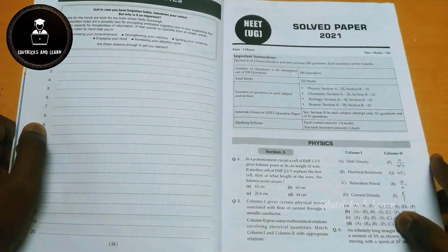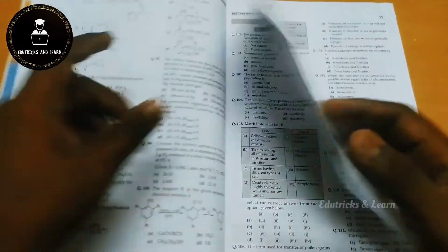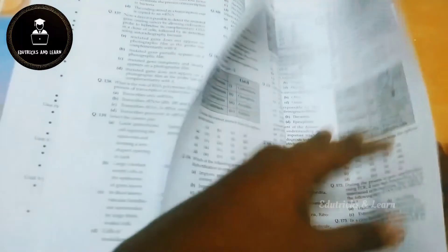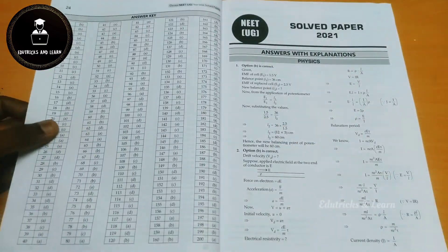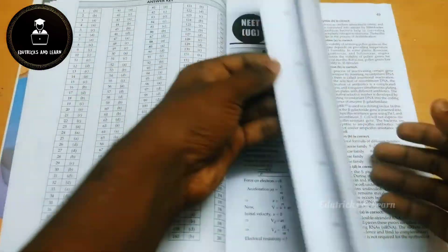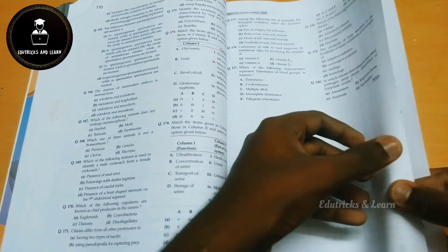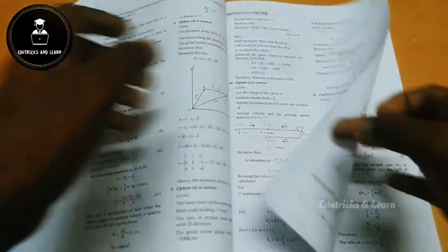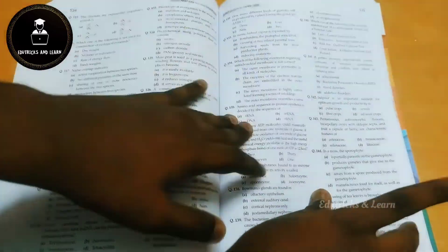They start with the solved paper of NEET UG 2021. First they give the questions, then an OMR sheet, and then the answers — so we can use this both as a previous year practice resource and as a mock test paper. They cover 2021, 2020, 2019, and beyond. In years where NEET was cancelled, a re-exam was conducted, so two NEET question papers are also given. One special feature is that complete answer explanations are given in a brief but clear way.